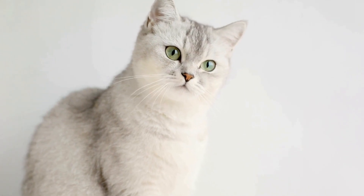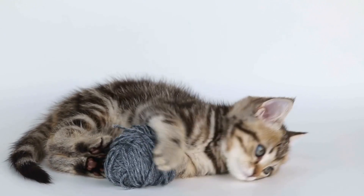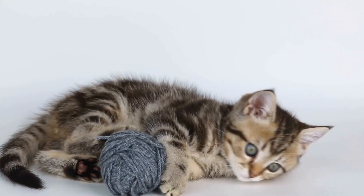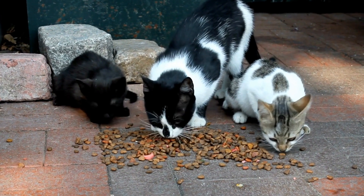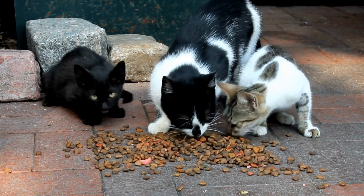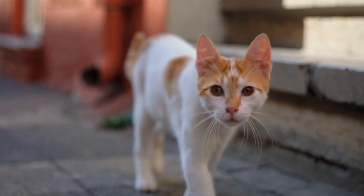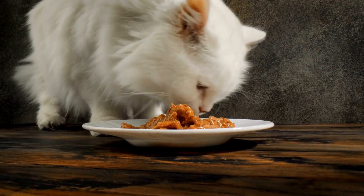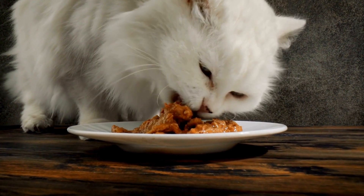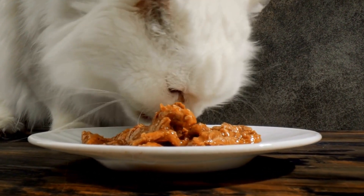How to Care for a Cat with Asthma. Cats, known for their independent nature, can be prone to various health issues, including asthma. Just like humans, cats can experience breathing difficulties and discomfort due to constriction of the airways. As a responsible and caring cat owner, it is essential to understand how to care for a cat with asthma, ensuring their well-being and quality of life. In this video, we will explore different aspects of feline asthma and provide useful tips on how to manage this condition effectively.